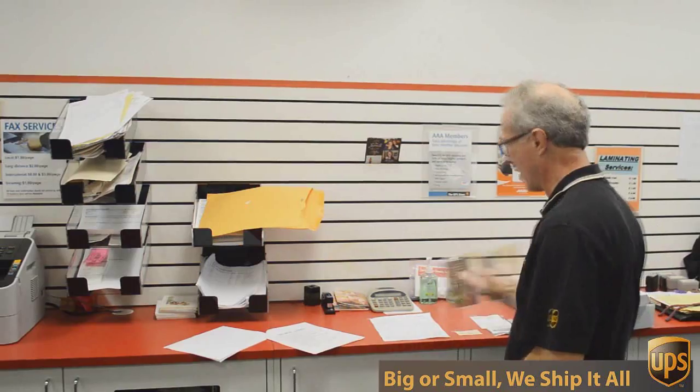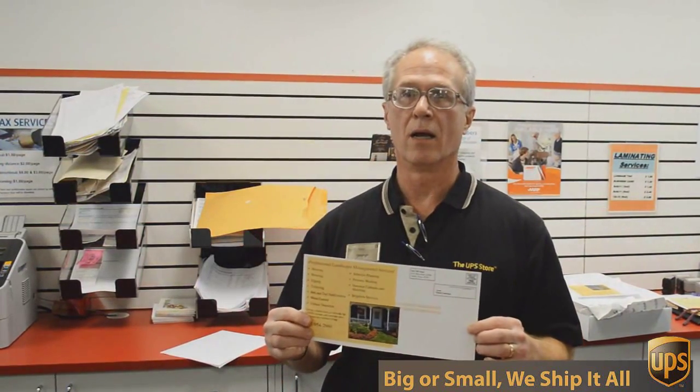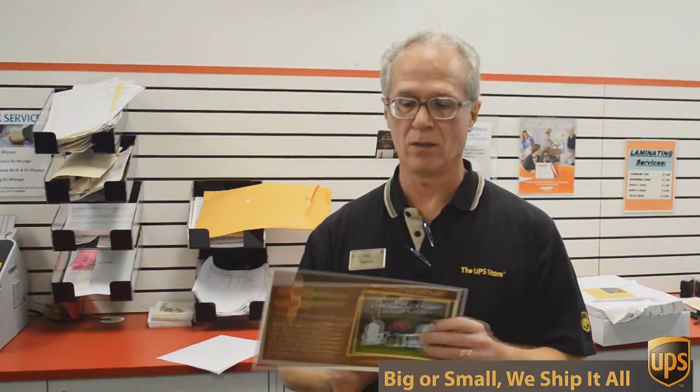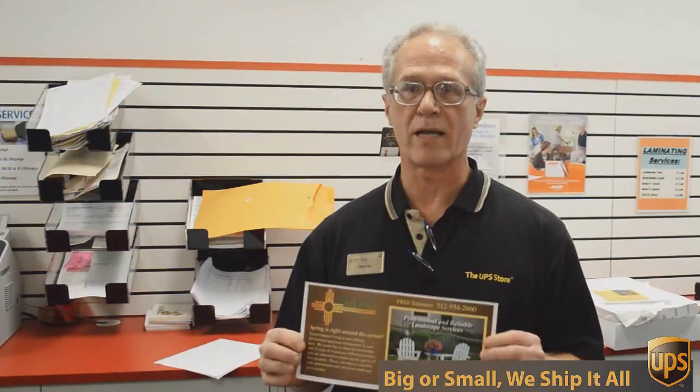An example of that would be this flyer here that we're doing today. This is a double-sided, 6 by 12 inch flyer, full color, and we're going to send out 717 of these to Austin addresses.